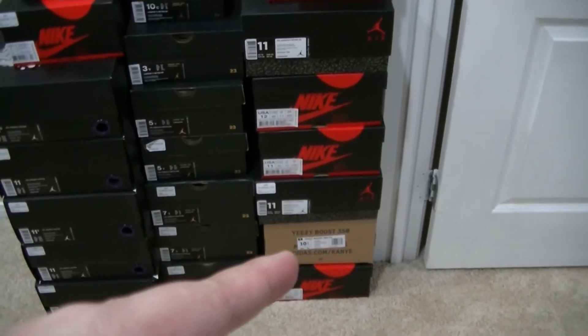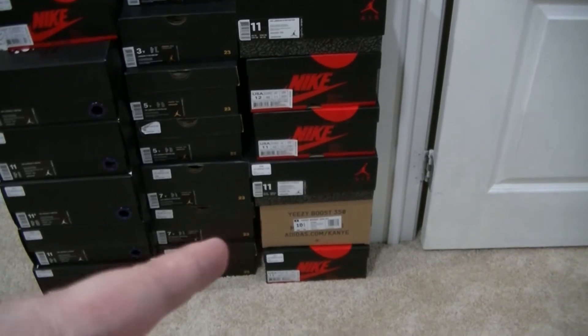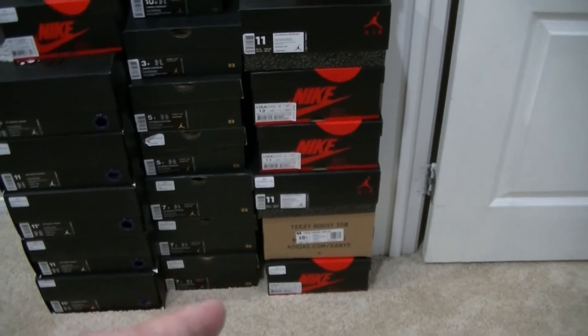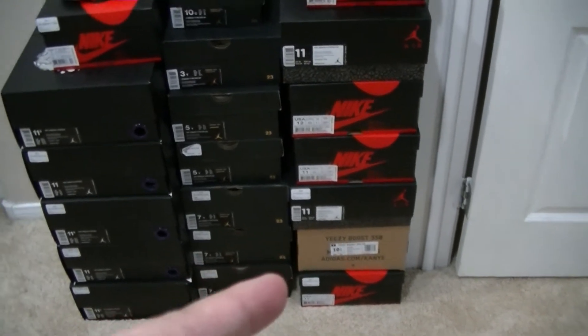Right there is the Yeezy Boost Feed 2 Copper, but it's size 10 and a half. I need size 11 or 11 and a half. If you have that pair, let's do a trade — straight up trade. That's stock OG all.